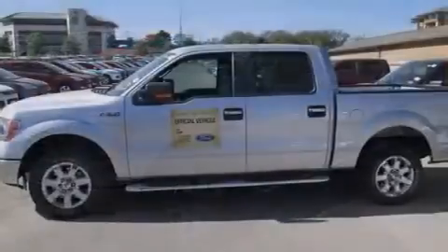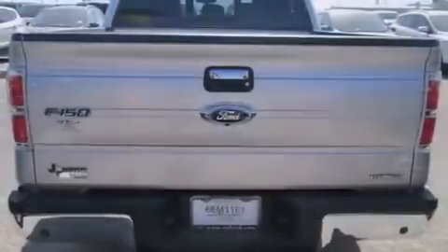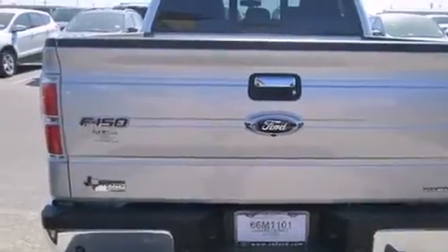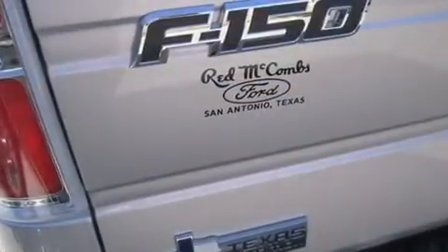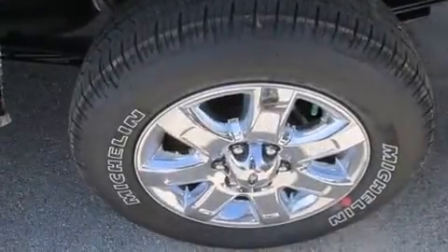The following features are also included: a low tire pressure indicator, full power accessories, a passenger side vanity mirror, an engine immobilizer theft deterrent system, a full-size spare tire, four-wheel disc brakes with an anti-lock braking system, and a keyless entry system.